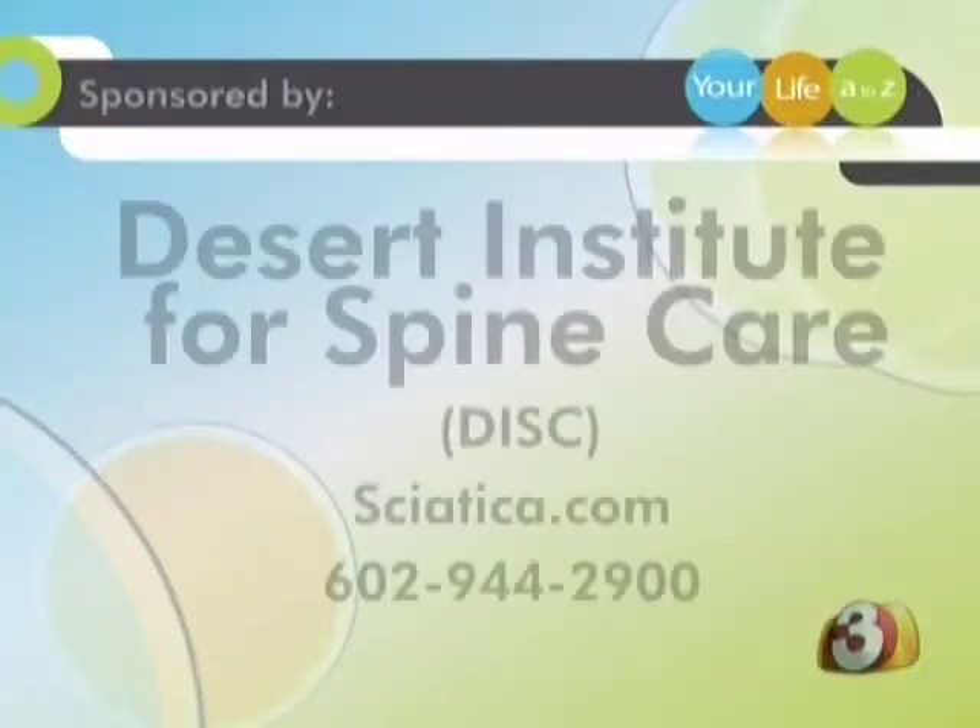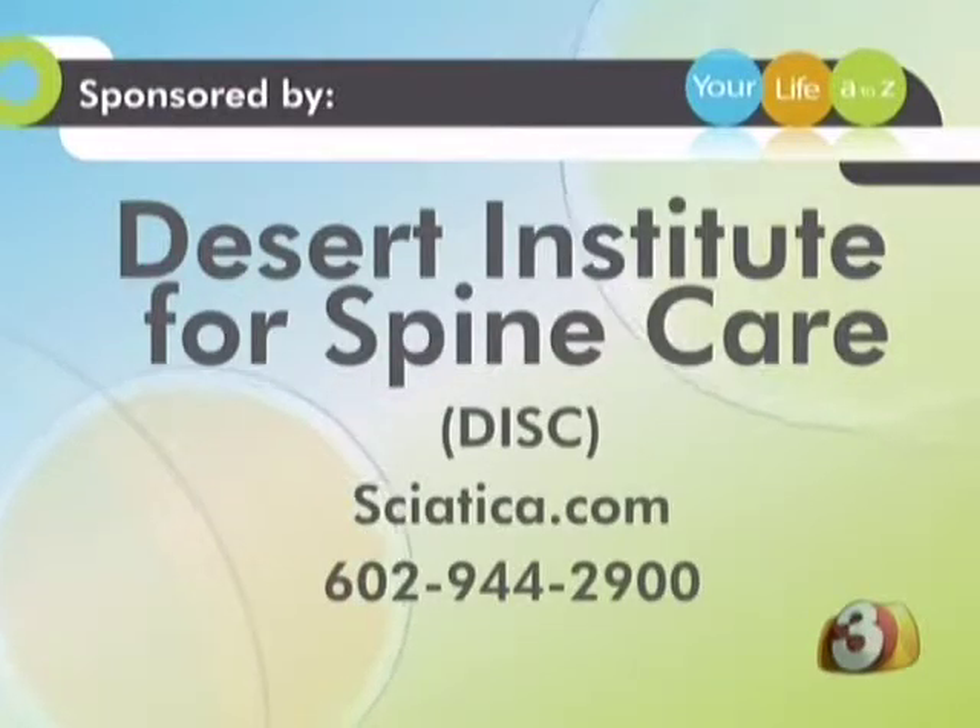DISC has a location in Phoenix and the East Valley, and they are opening another location in Scottsdale in August. For more information about the SMART clinical study, or to find out about other treatments for lower back pain, please visit sciatica.com or call the number on your screen.